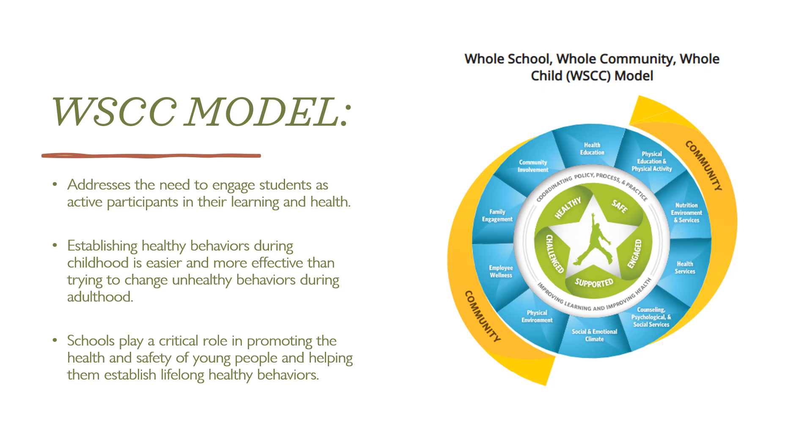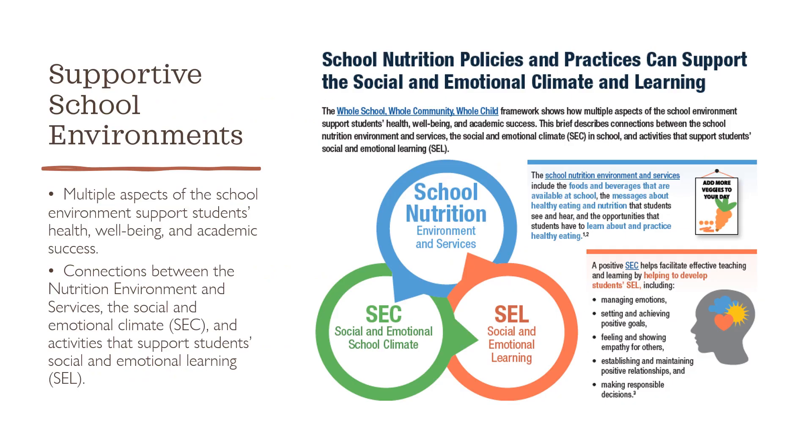The WSCC model has 10 components that you can see here: physical education and physical activity, nutrition environment and services, health education, social and emotional climate, physical environment, health services, counseling, psychological and social services, employee wellness, community involvement, and family engagement. These 10 components are really the foundation for establishing lifelong healthy behaviors by encouraging students to be active participants in their own learning and health, and provide guidance to establish healthy behaviors early on in life. Here you can see how a few of the components of the whole child framework are connected together to achieve a supportive school environment, specifically the social and emotional climate and nutrition education.